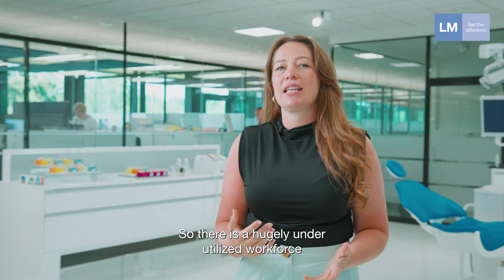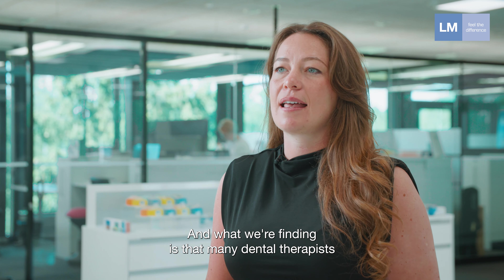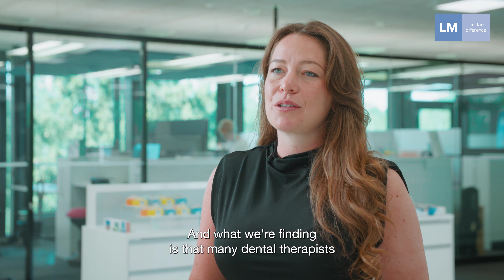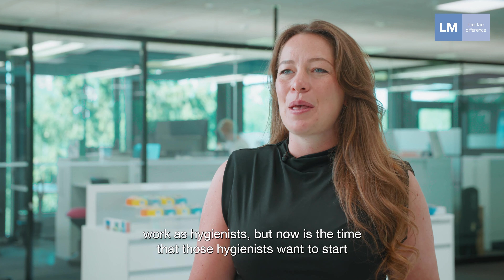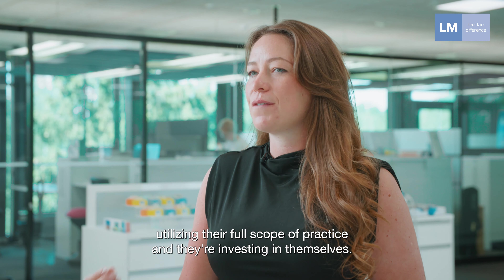There is a hugely underutilised workforce within the UK of dental therapists. What we're finding is that many dental therapists work as hygienists, but now is the time that those hygienists want to start utilising their full scope of practice and they're investing in themselves.